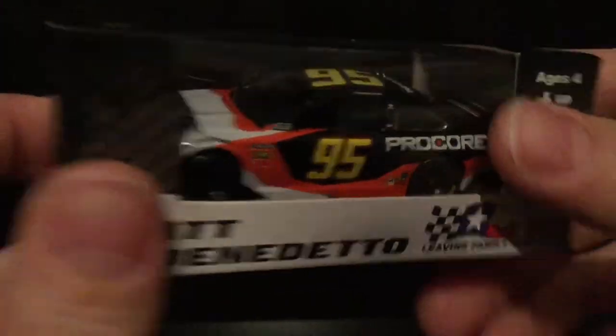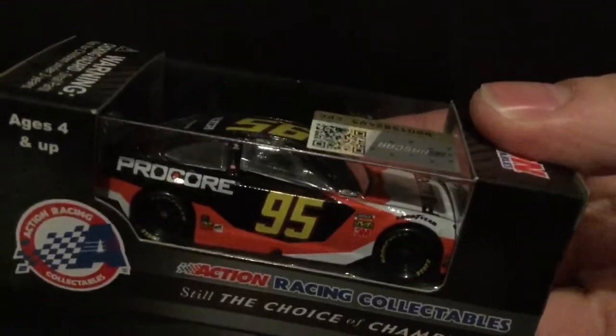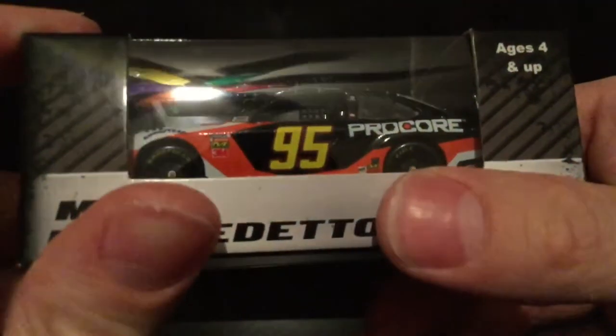I wanted this die cast so bad. I was worried it was going to get DMP'd — I was like, don't DMP, don't DMP. Sure enough, we got the DiBenedetto die cast. Let's get this thing out of the box.